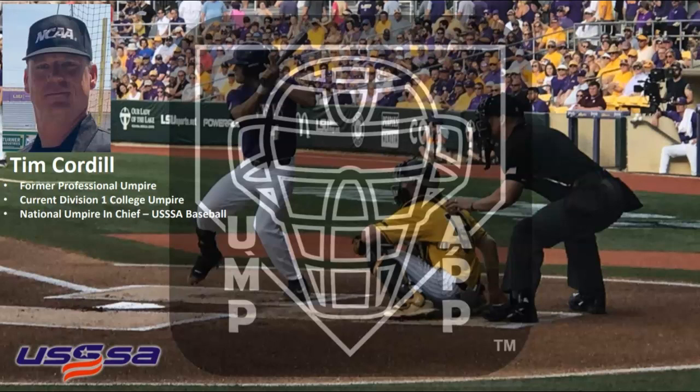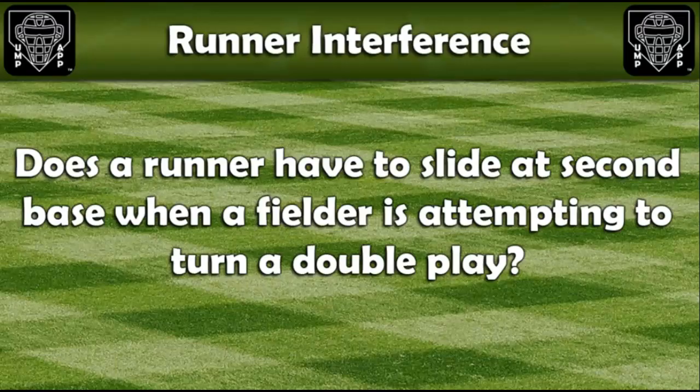My name's Tim Cordell, National Umpire-in-Chief for USSSA Baseball, and welcome to this week's training video. Does a runner have to slide at second base when a fielder is attempting to turn a double play?